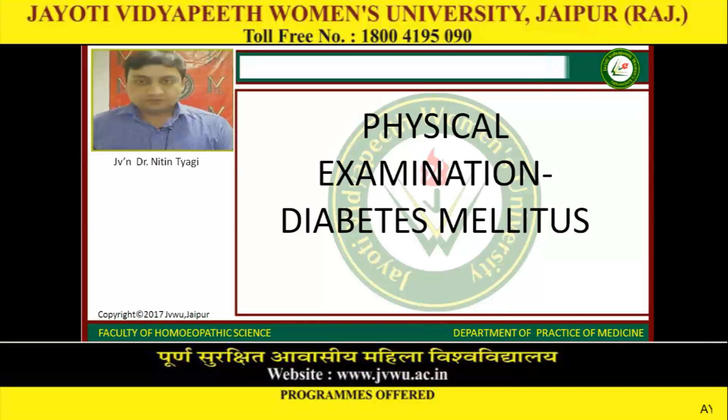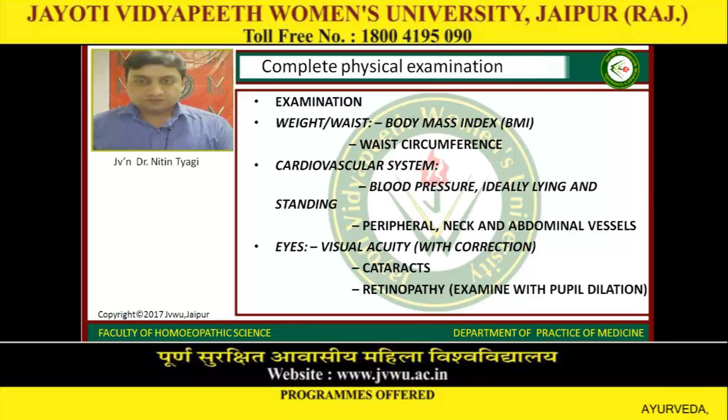We will continue with diabetes mellitus. This is the physical examination in diabetes mellitus — the complete physical examination.